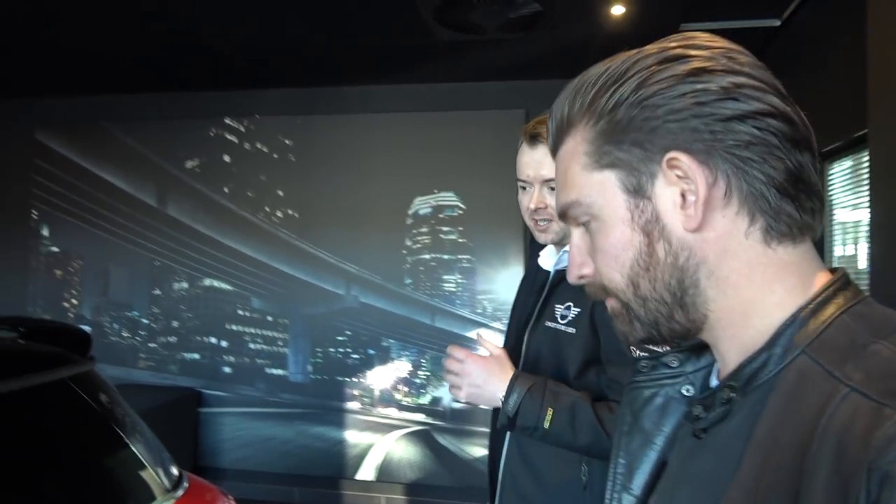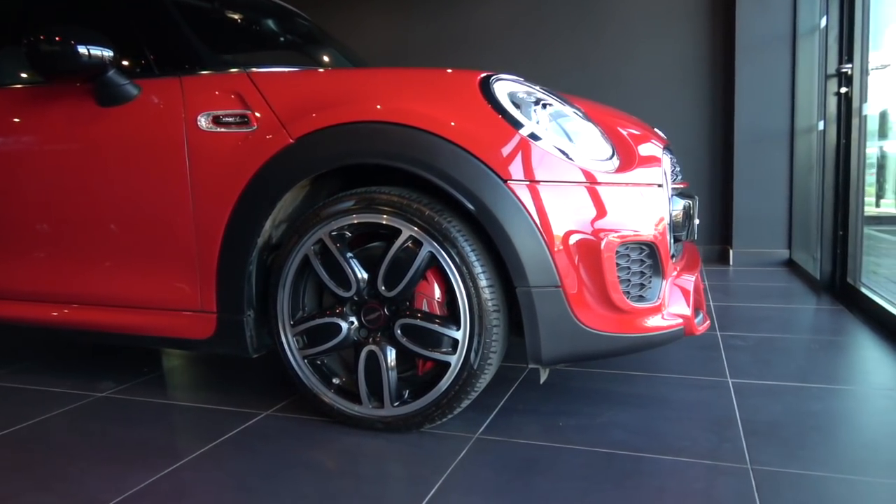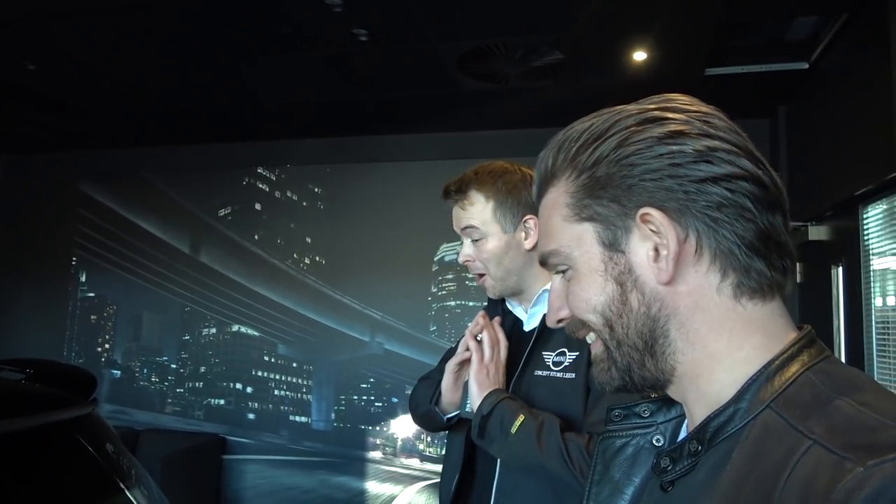The car's on an all-new platform. It came out in 2014 — brand new platform called the F-Platform, code name F-56. Brand new ground-up car: suspension, interior, the whole lot. Much as it looks like the original Mini you bought in 2001, 2002, it's complete two generations later. We had the R-56 in between, the R-52 originally, now the F-56 — so this car here is a culmination of everything we've done over the last 15, 16 years with Mini as a brand.